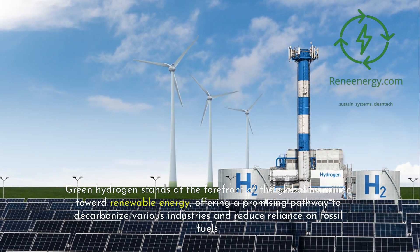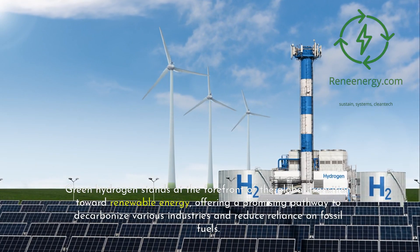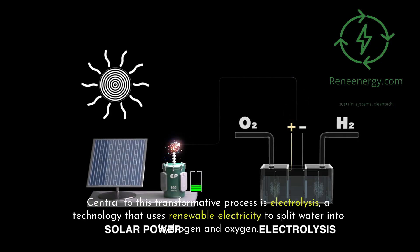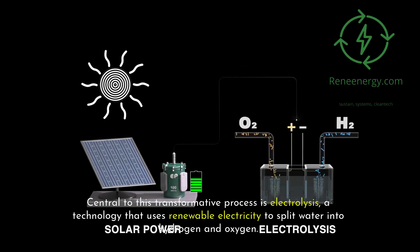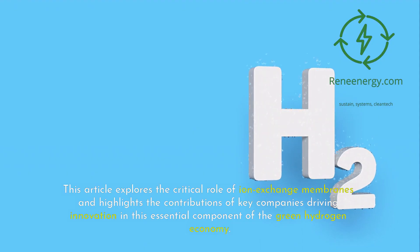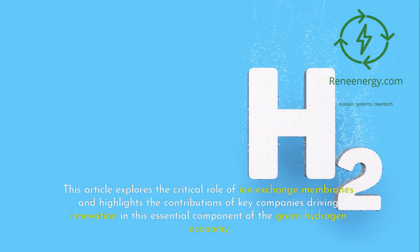Green hydrogen stands at the forefront of the global transition toward renewable energy, offering a promising pathway to decarbonize various industries and reduce reliance on fossil fuels. Central to this transformative process is electrolysis, a technology that uses renewable electricity to split water into hydrogen and oxygen. At the core of electrolysis are ion exchange membranes, specialized materials that significantly improve efficiency, durability, and scalability. This article explores the critical role of ion exchange membranes and highlights the contributions of key companies driving innovation in this essential component of the green hydrogen economy.